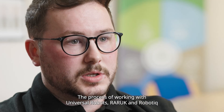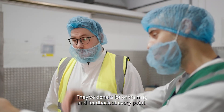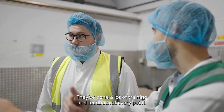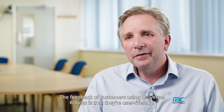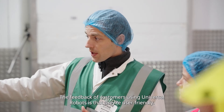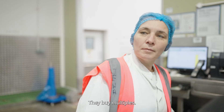The process of working with Universal Robots, RAI UK and Robotique has been quite smooth. We've had regular updates throughout the process and they've done a lot of trialling and fed back at every point. The feedback from customers using Universal Robots is that they're user friendly, and we have many customers who are repeat customers — they buy multiples.